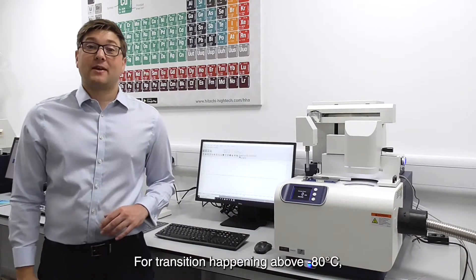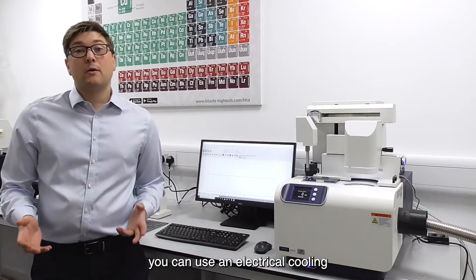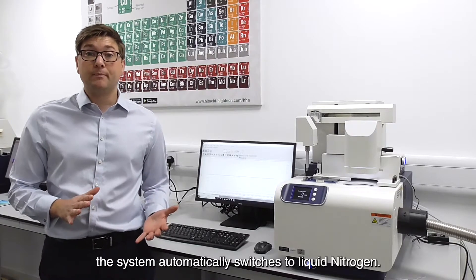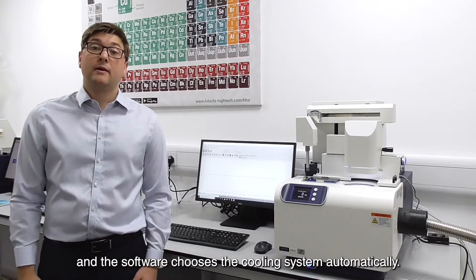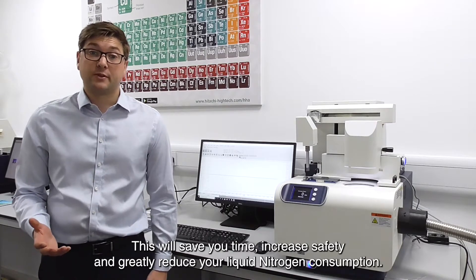For transitions happening above minus 80 degrees C, you can use the electrical cooling, but when you do need to go below minus 80 degrees C, the system automatically switches to use liquid nitrogen. You simply select the temperature range required and the software chooses the cooling system automatically. This will save you time, increase safety, and greatly reduce your liquid nitrogen consumption.